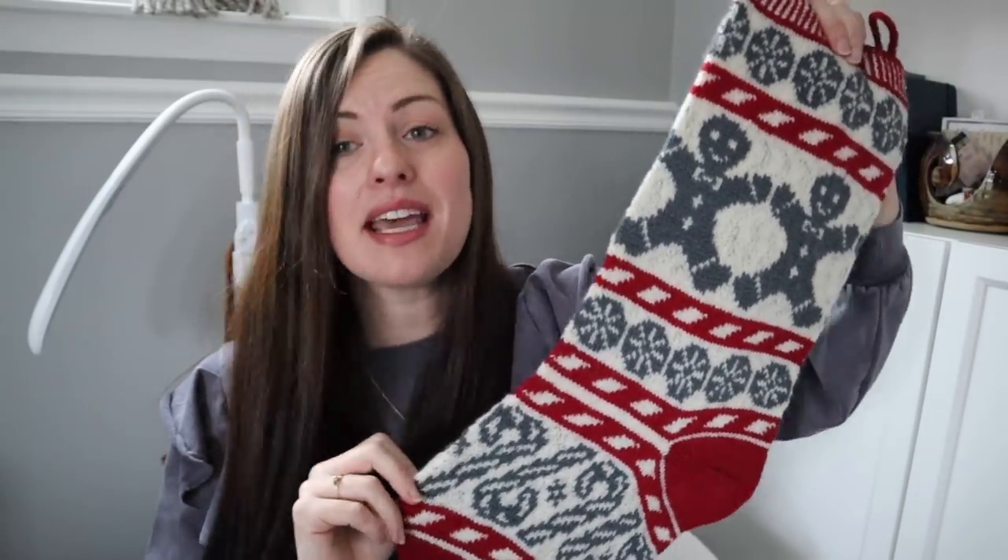I steam blocked this — I have never steam blocked anything before. That is what the pattern recommended. I used a 2.75 millimeter needle, which is what is called for in the pattern. I asked on Instagram: y'all that are more experienced with colorwork, steam block or soak?